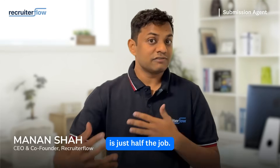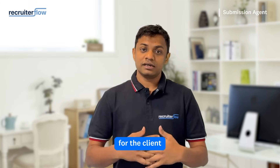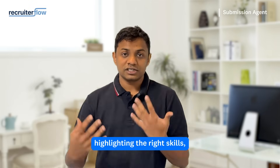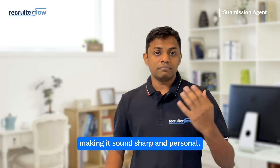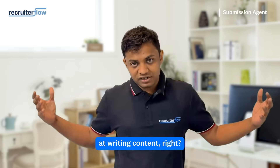Finding a great candidate is just half the job. Now you've got to write the perfect email for the client, explaining why the candidate is a good fit, highlighting the right skills, making it sound sharp and personal. Who would have thought that recruiters also have to be great at writing content, right?